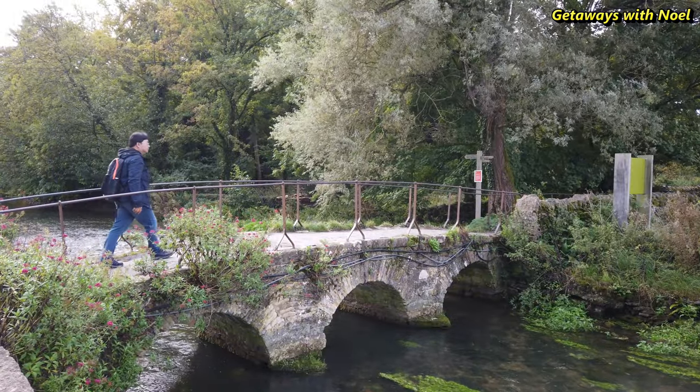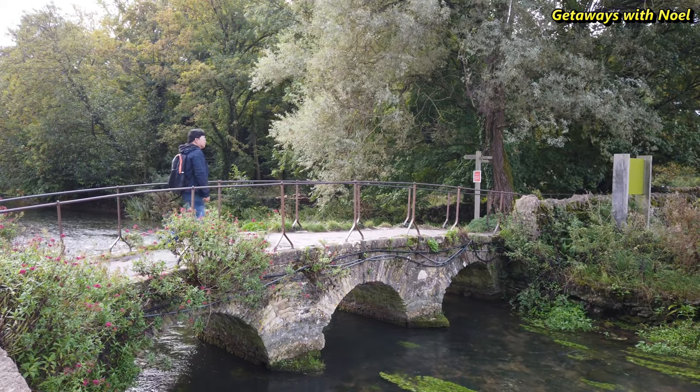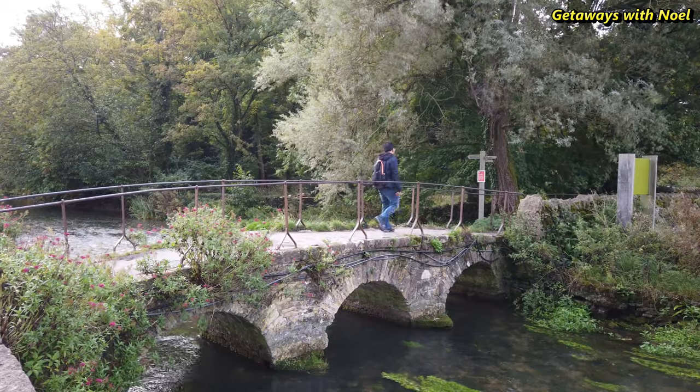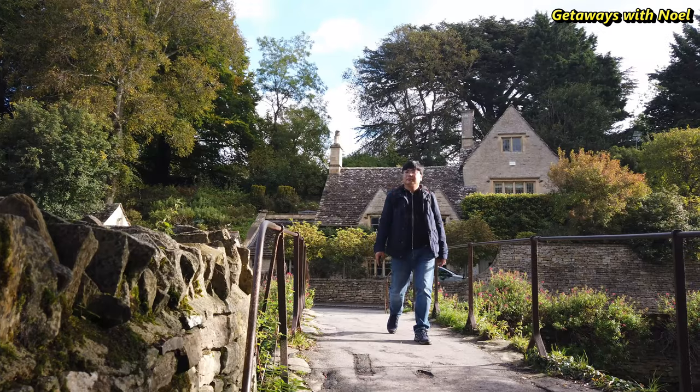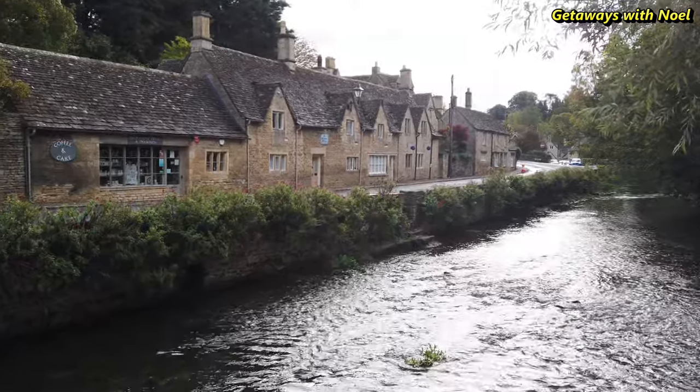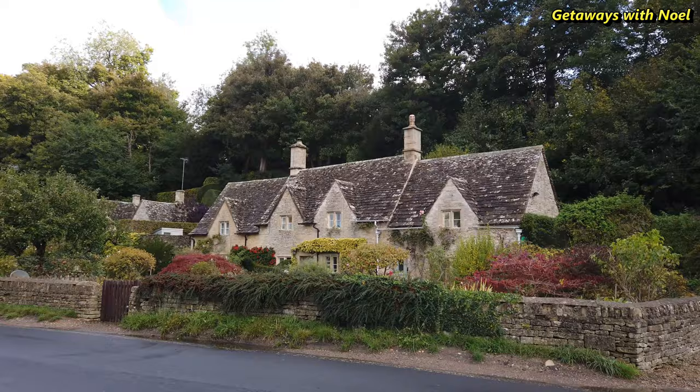Bibury is a major destination for tourists visiting the traditional rural villages, tea houses and many historic buildings of the Cotswold District. There are also a few walking trails around the village and its nearby countryside, should you wish to see more of the area.